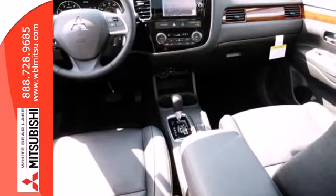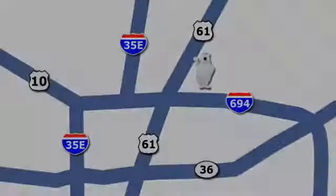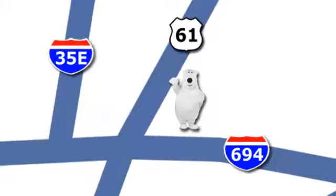Experience this Outlander for yourself today. Come in and take it for a test drive. We're conveniently located at 3400 Highway 61 North in White Bear Lake, Minnesota.